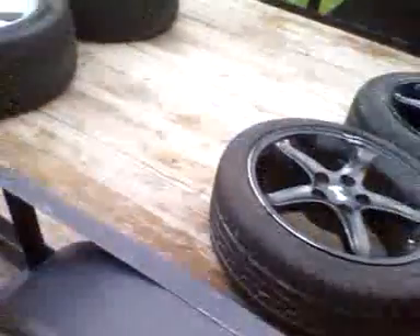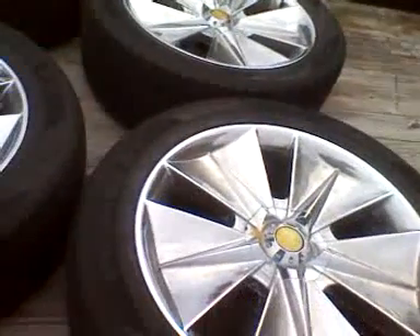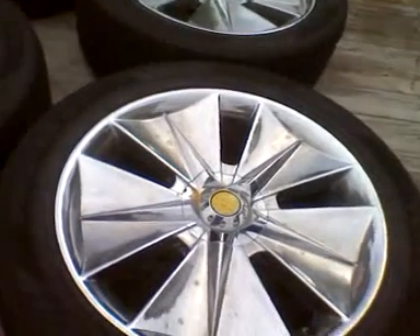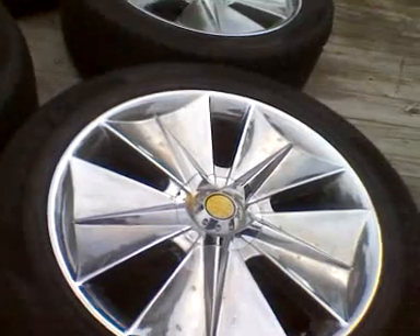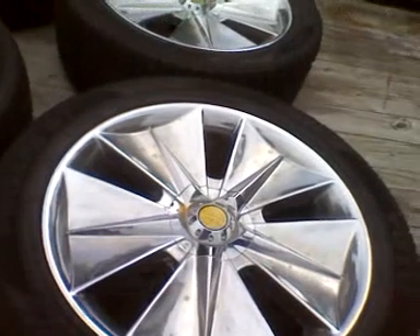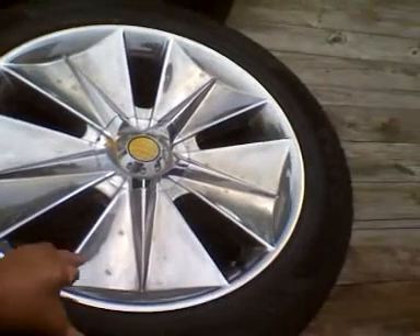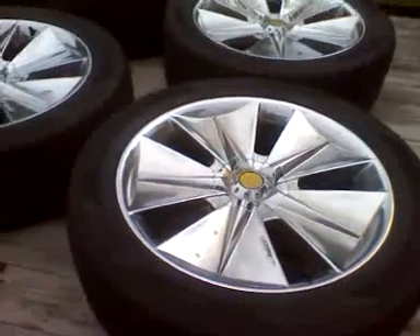Then I have these 22s for sale. They were originally for an F-150 with a five-lug pattern. Somebody brought them to one of those fill-and-drill places and they put a six-bolt pattern on them — I believe it's a Chevy six-bolt pattern. I originally got them for the Dodge Dakota project I was working on.